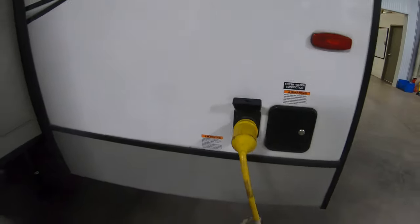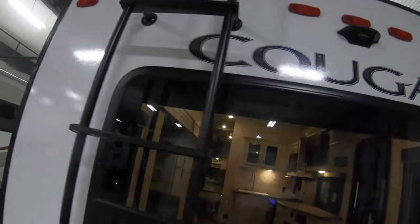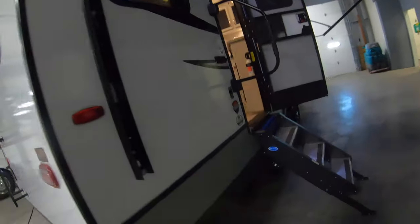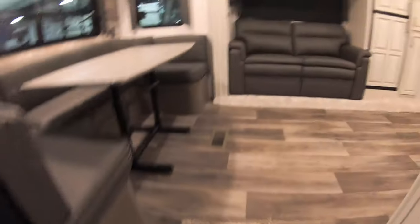Over here you have your 50-amp service, your fresh water connection, a ladder to get up on the roof, and it's pre-wired for a Furrion backup camera. We're all set up to tow — you have your hitch and your light connection down there. This unit also has the Climate Guard protection, and there are nice solid steps coming up into this unit.